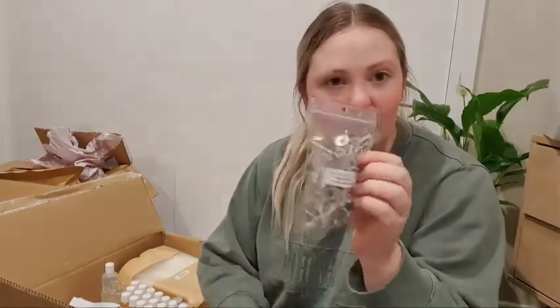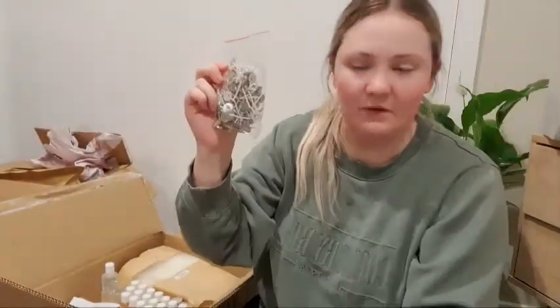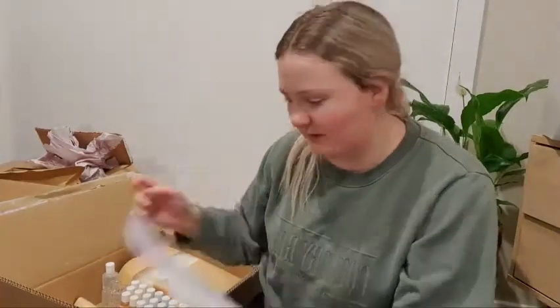A while ago I ordered tea light containers but the site I ordered from was out of wicks, so I ordered wicks from this site instead. I got 100 of these tiny little tea light wicks — these are perfect.